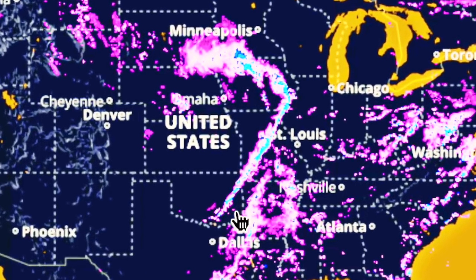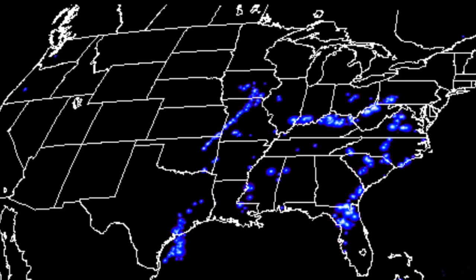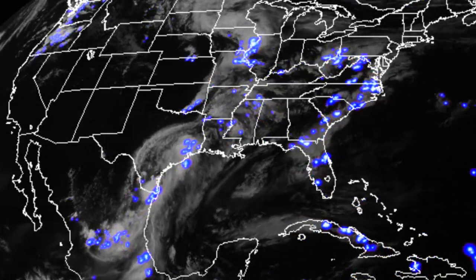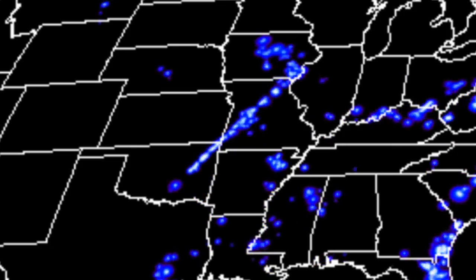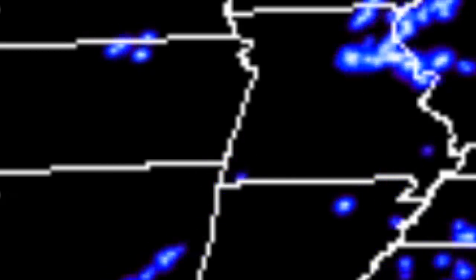Moving on to the storms over the US: the system that fired up midday in the central states was both puzzling and beautiful. A geometrically straight storm line developed along the wind convergence feeding into the low across the northern tier states. We'll zoom in here to get increasingly amazing looks at that line of lightning.